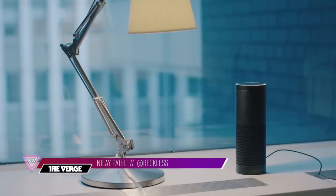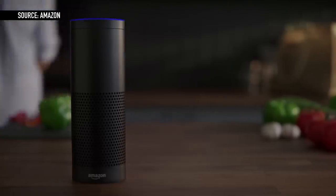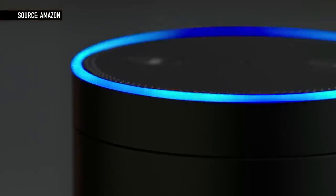Hey guys, it's Neil with Verge. I'm here with Amazon's Echo, which keeps getting smarter and smarter. At CES we saw it add a bunch of home automation capabilities. Earlier in the week it added Domino's, yesterday it added Spotify, and today it's adding what I think is my favorite feature — you can now ask it for an Uber.